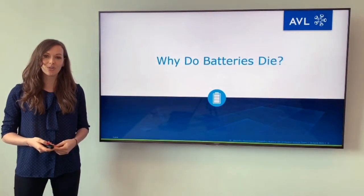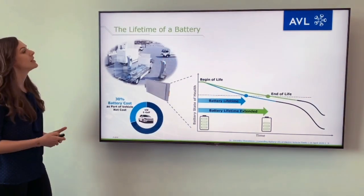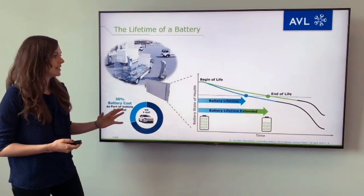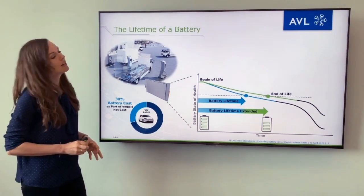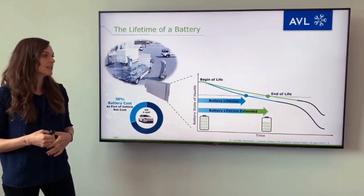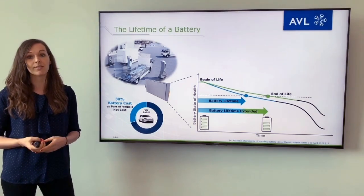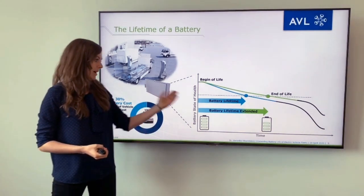Why do batteries die? What is the lifetime of a battery? If you look into a vehicle, down into the pack level, into the cell, you will see that for any kind of lithium-ion battery, the capacity decreases over time. While it is 100% at beginning of life, it decreases depending on how you use it in your application, until it reaches end of life, which is typically associated with 70 to 80% of the original capacity. The time it takes until then is the battery lifetime.